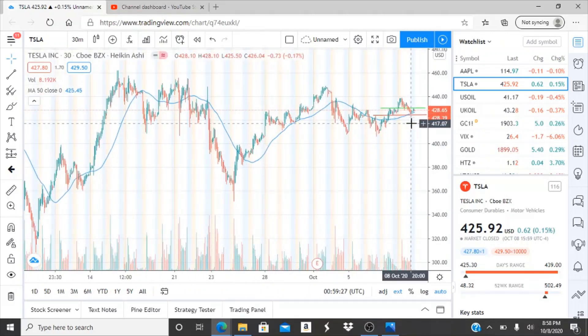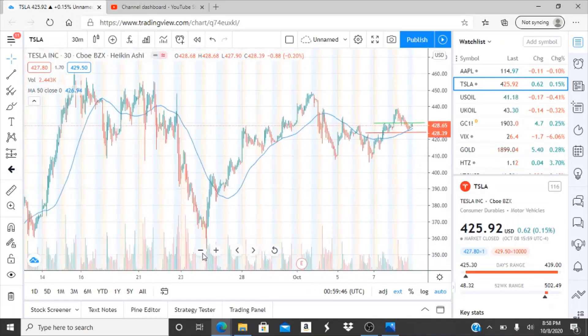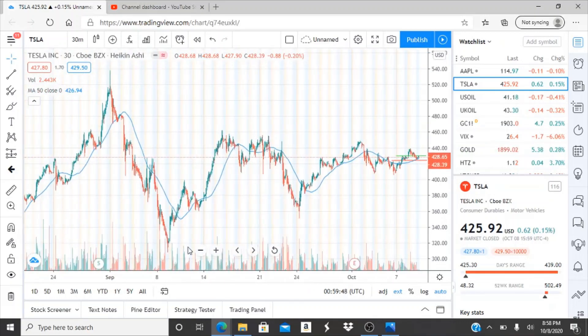If this continues in a sideways movement and good news, innovation, or attractiveness from Tesla attracts more investors, this could be on its way up to newer highs. We're going to watch this one daily to see the resistance levels and which direction it's going, because this could change very quickly — Tesla is a very volatile one. It falls fairly quickly, just as fast as it starts to rise.